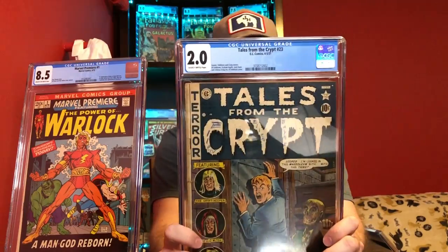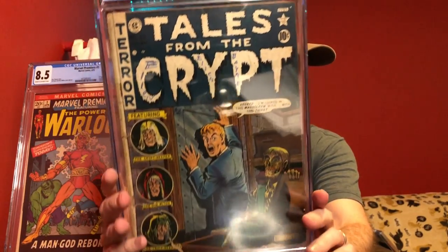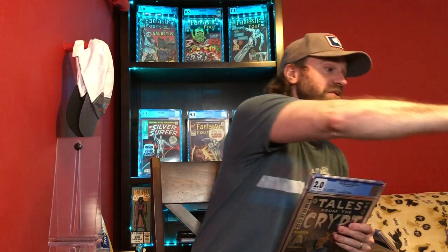I've got another pre-code horror book — another Tales from the Crypt. This is Tales from the Crypt number 23 from 1951. Just another creepy, cool cover — low grade book, a 2.0, slightly brittle pages, but still a great looking cover. It's another book that could maybe benefit from a cleaning and pressing, but you need to be very careful when a book has brittle page designations. All it takes is a little bit of the interior pages to be brittle to get that designation. If there is extensive brittleness to those pages, you could end up detaching the cover or making it significantly worse. So just be careful when there are those brittle page designations.